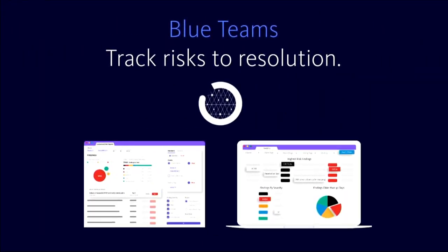Want to be more thorough while also working faster? It doesn't matter if you're on the red or blue team — an augmented reality overlay can enable you to be more thorough and faster at the same time. No glasses, no goggles. Polarity delivers this superpower as an overlay on top of your existing workflow and tools. The free community edition connects to the data you care about. Apply for early access today at securityweekly.com/polarity.